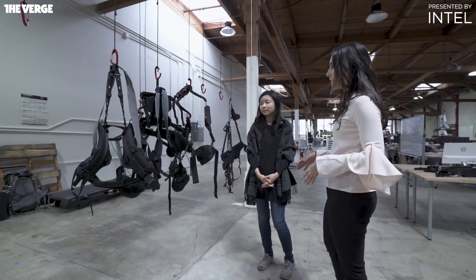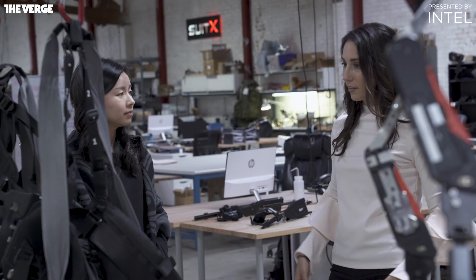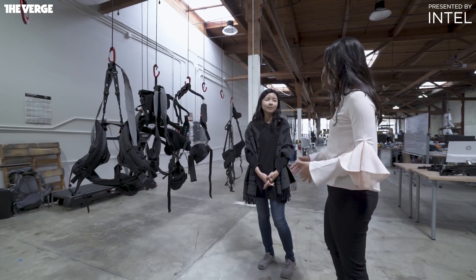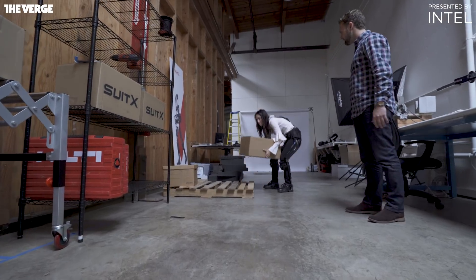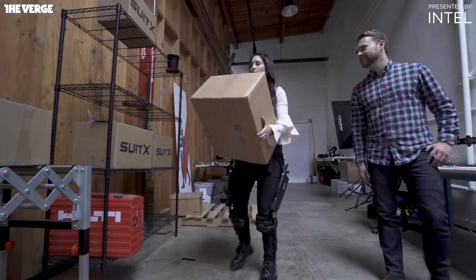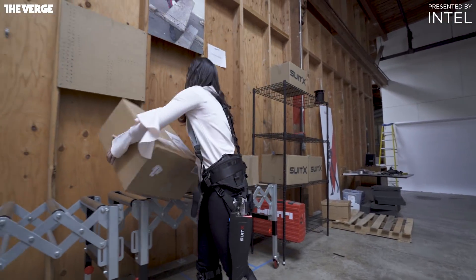So the idea is that if you're wearing an exoskeleton with electronics, it's communicating, but it's not actually doing the work for you. Do you see the exoskeleton as something that can help humans do more robotic-like work? I would call it robots helping human work, rather than humans doing robots' work.